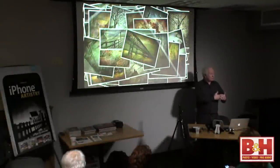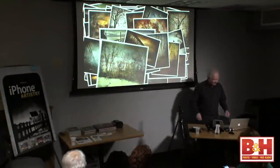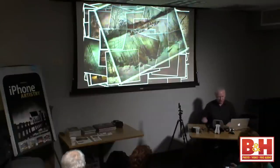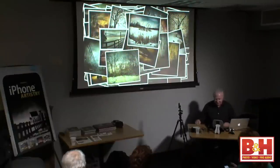Thank you all for coming, and thanks to B&H for making this space and time available. This is quite an opportunity because I enjoy talking about all aspects of photography. There's nothing more intoxicating right now than iPhone or iPad photography. We're going to talk about how some of the synergy of the two devices are starting to come together.